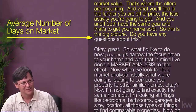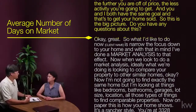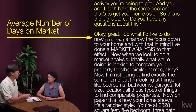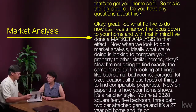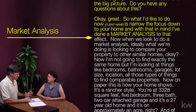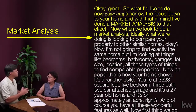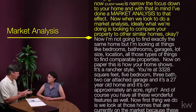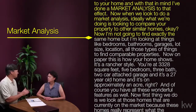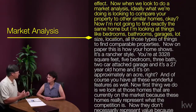What I'd like to do now, Susan, is narrow the focus down to your home. I've done a market analysis to that effect. When we do a market analysis, ideally we're comparing your property to other similar homes — I'm not going to find exactly the same home, but I'm looking at things like bedrooms, bathrooms, garages, lot size, location, all those types of things to find comparable properties.